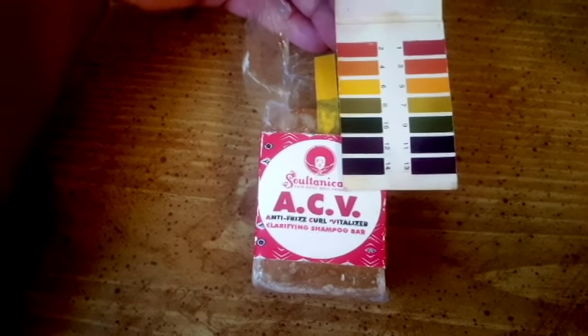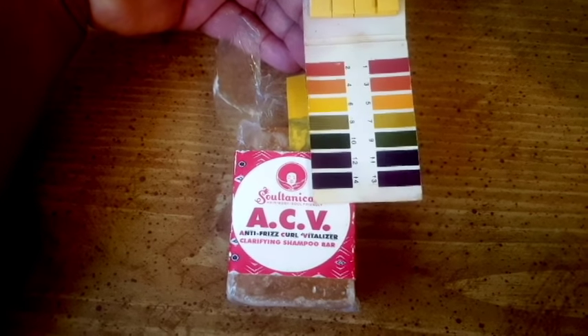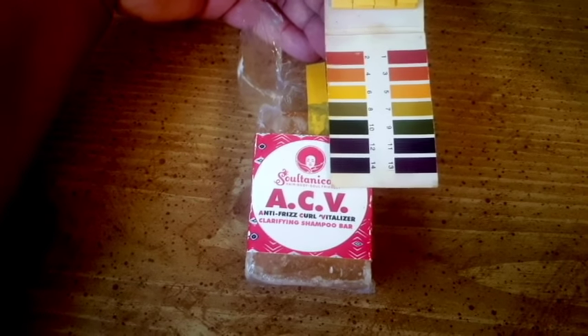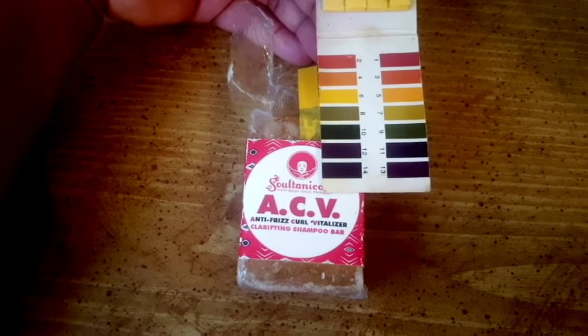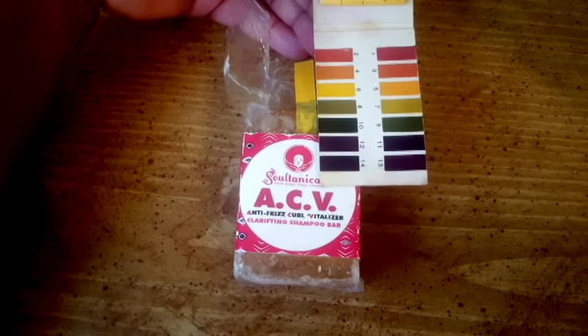You should test all your products, not just shampoo bars. I'm also just coming on to let you know — if you're using a shampoo bar and they're telling you it's pH balanced, they're most likely lying to you. I wanted to share a bit more about pH and shampoo bars and everything else.